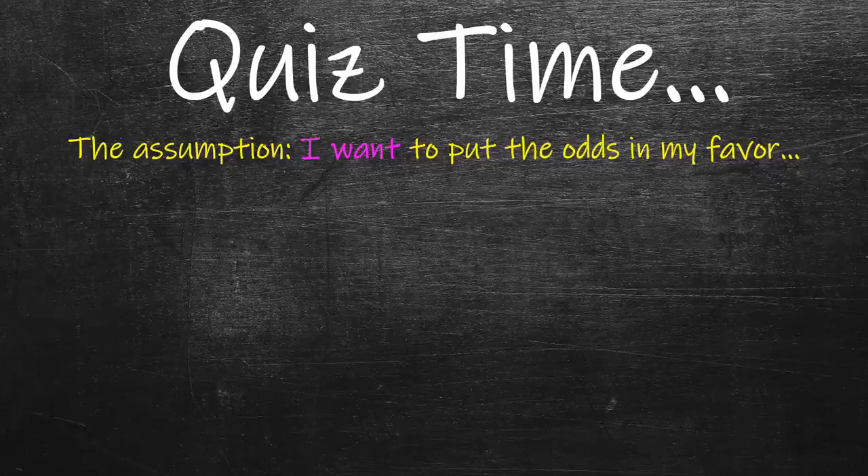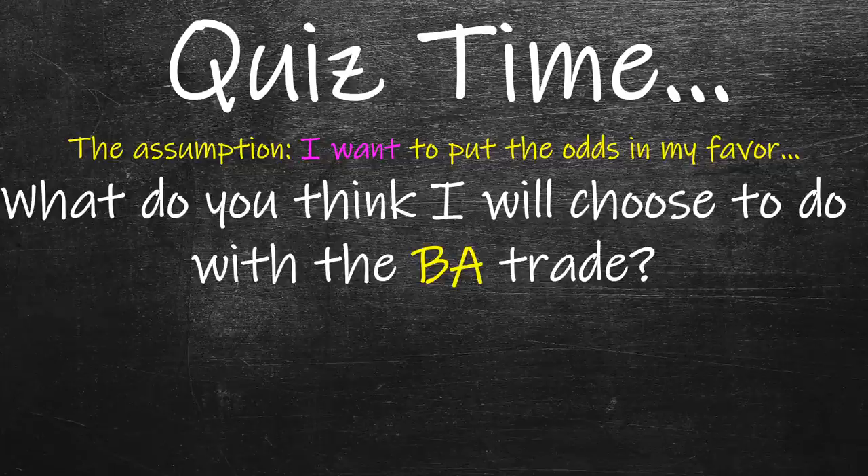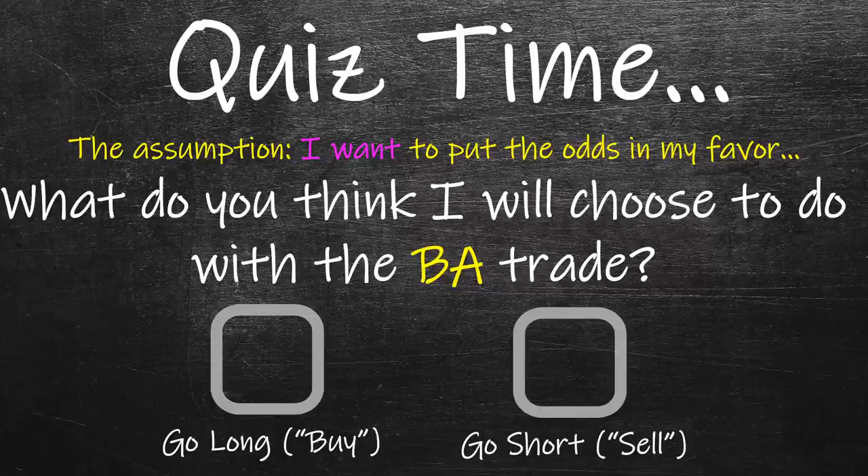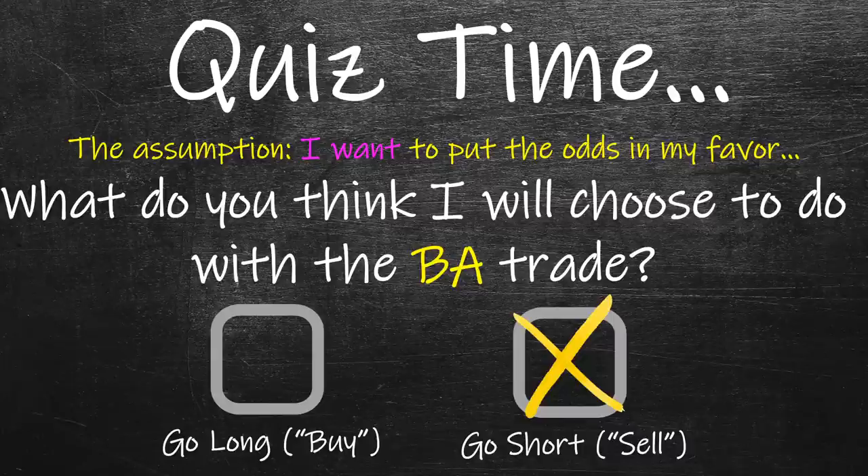So another quiz — and the assumption is that I actually want to put the odds in my favor. Under that assumption, what do you think I chose to do with the Boeing trade? Do you think I chose to go long, known as buying, or do you think I decided to go short, meaning sell? If you're brand new — believe it or not, it's bizarre when you hear it the first time — yes, in the markets you can make money when prices go down. That's called going short, being short, shorting a stock. All those are the same exact thing, but yes, you can make money when prices go down. Hopefully you're saying: well, Clay, you just literally said that you thought the market winds would begin to go down, so I'm assuming you decided to go short and sell. Just to really reiterate for beginners: going short means you sell first, and then in order to exit the position, you buy. Sounds bizarre, but totally possible.